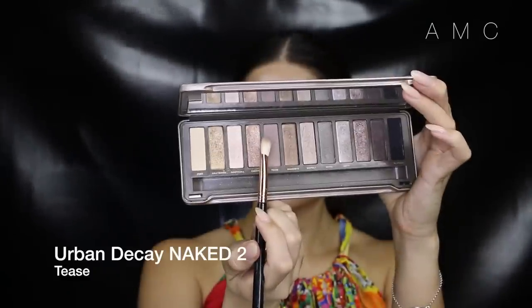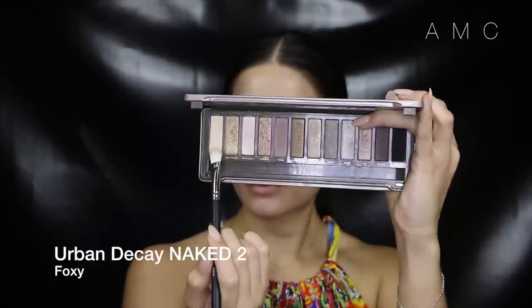I'm putting this dark shade right in the crease to get more definition and depth to the eye, and blending it all out. For my lid shade I'm keeping it matte and applying a warm bone color.